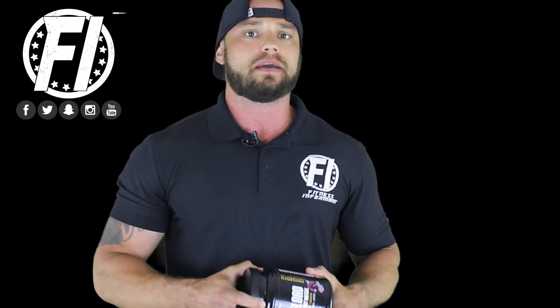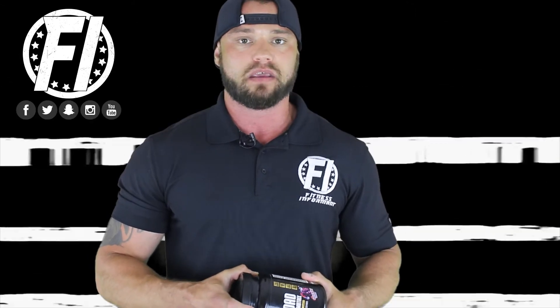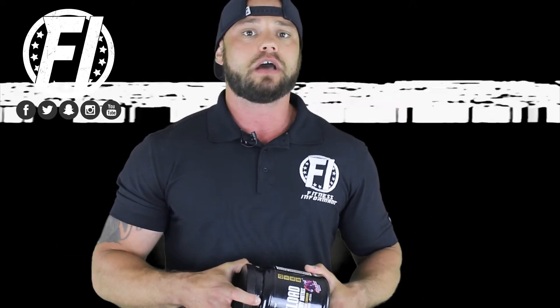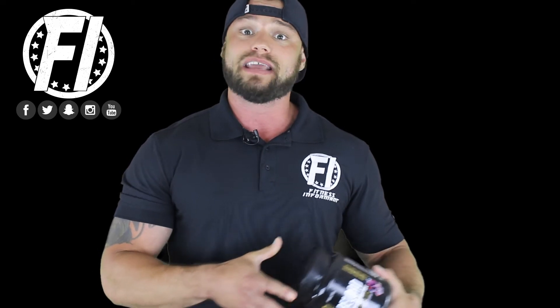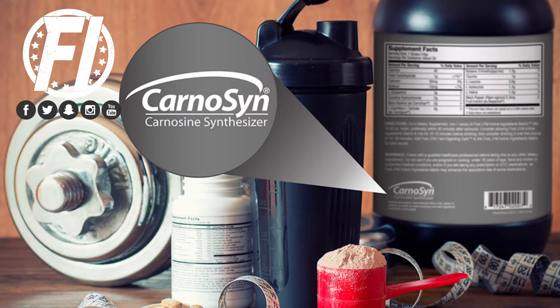So how do you know you're getting a product with authentic Carnicent Beta Alanine? There are a lot of companies out there that put Carnicent Beta Alanine on the ingredient label, but it's not real Carnicent Beta Alanine. To ensure you're getting a product with real, authentic Carnicent Beta Alanine, make sure you look for the Carnicent Beta Alanine logo on the back of your products. Most approved products using Carnicent Beta Alanine as a sourced vendor will have the label on them.